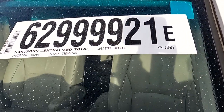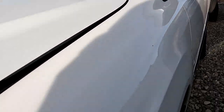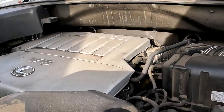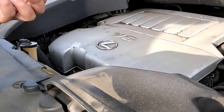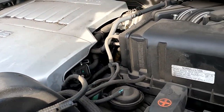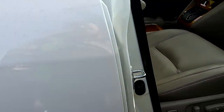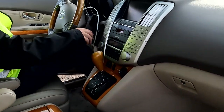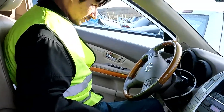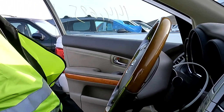Hartford Insurance Company. It drives — I bet it does. It's a 2007 Lexus. About a half a quart low on oil, quarter to a half. That's a factory battery — they must have bought it from Lexus, it says Lexus on it. I'm gonna start it — this thing is sharp. Starts right up. Leather seats. No check engine lights. It's tight.